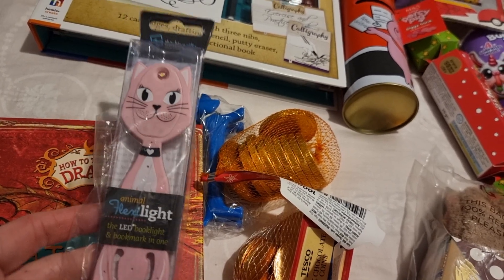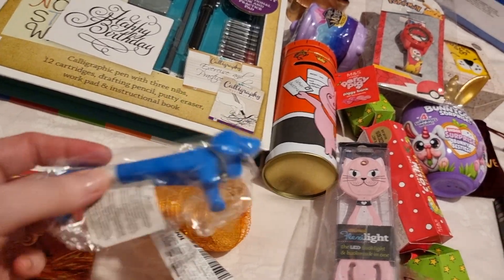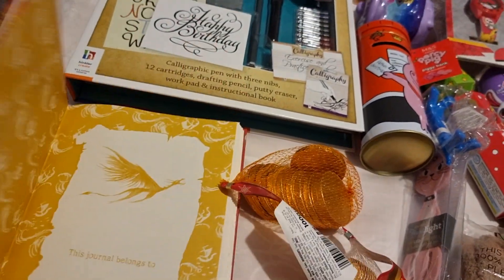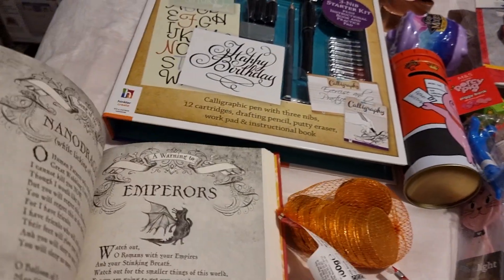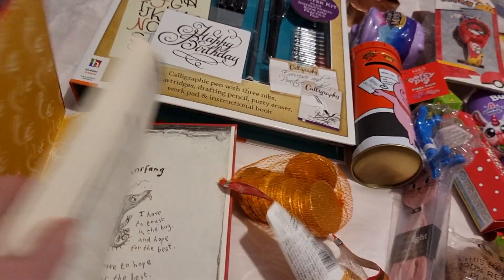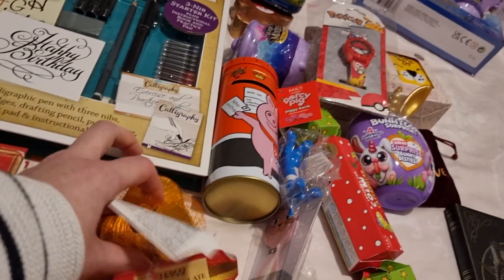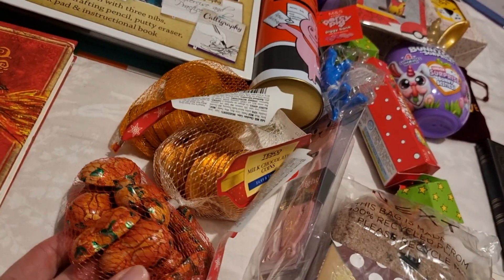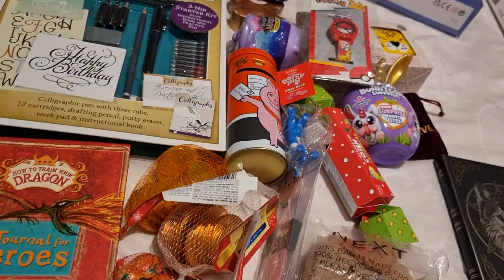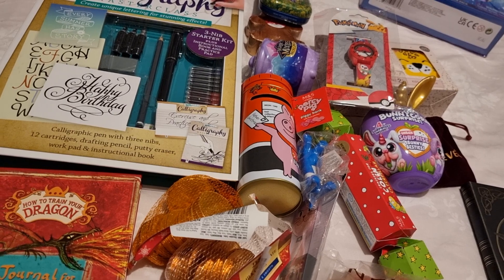I got her this LED book light that's also a bookmark — a two-in-one kitty design. There's also a little novelty dog pen with a bell, which I thought was cute. I got her the How to Train Your Dragon journal with funny information and writing pages too. Finally, some gold coins, chocolate turkeys, and I'll add some jelly beans as well. That's everything my 10-year-old is getting for Christmas — thanks so much for watching!